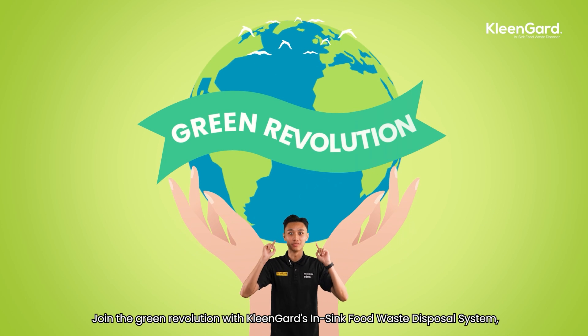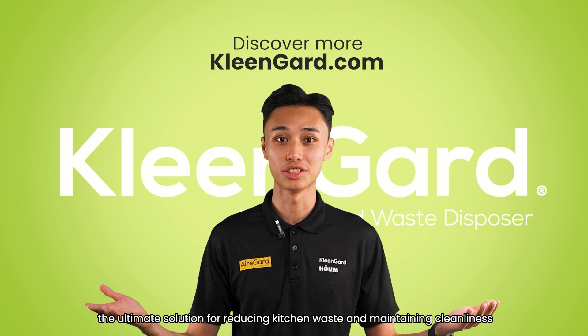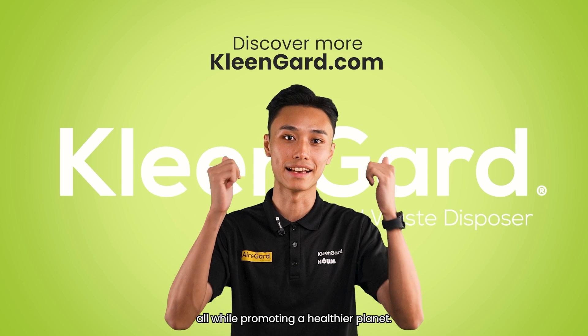Join the green revolution with Klingard's in-sink food waste disposal system — the ultimate solution for reducing kitchen waste and maintaining cleanliness, all while promoting a healthier planet.